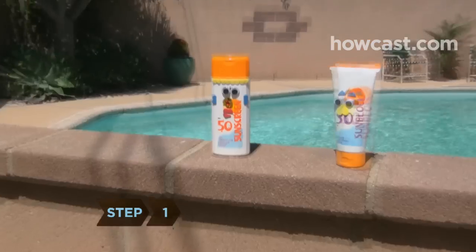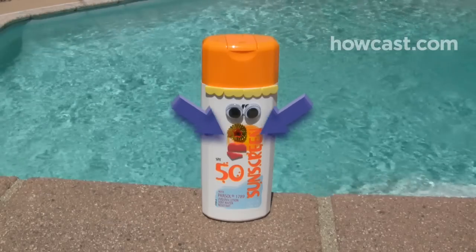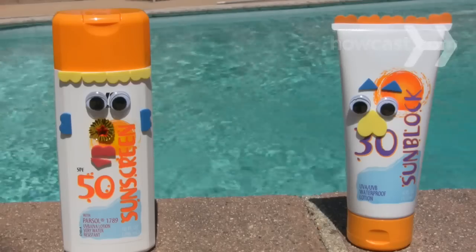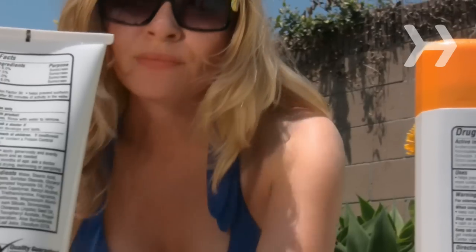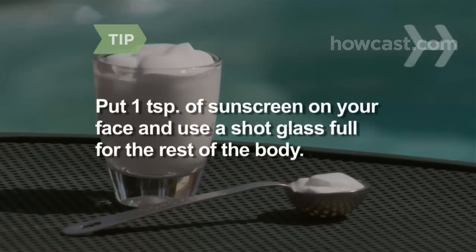Step 1. Know the difference between sunscreen and sunblock. Sunscreen absorbs ultraviolet rays; sunblock reflects them. Both protect your skin, but sunscreen takes about 20 minutes to start working. Dermatologists recommend a teaspoon of sunscreen for the face and a shot glass full for the rest of the body.